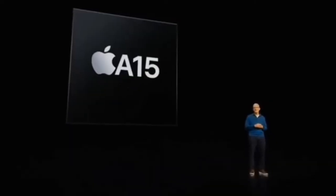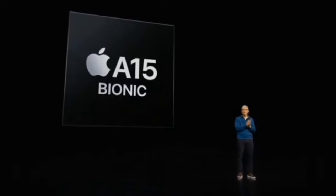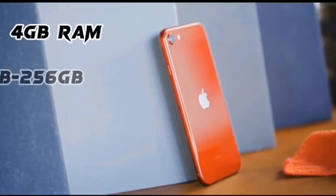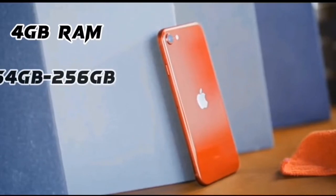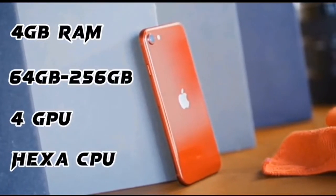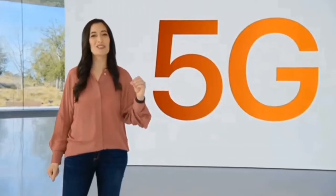Secondly, the software. The iPhone SE3 runs on iOS 15.4 and came with Apple's latest chip, the A15 Bionic chip — which also powers the iPhone 13 series — along with 4GB of RAM, 64 to 256GB of internal storage, 4-core graphics, a hexa-core CPU, and 5G network connectivity.